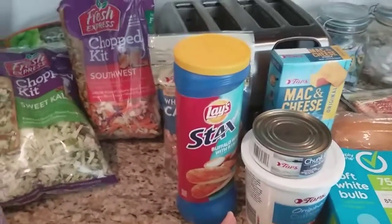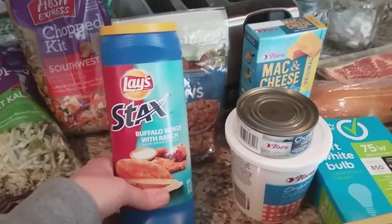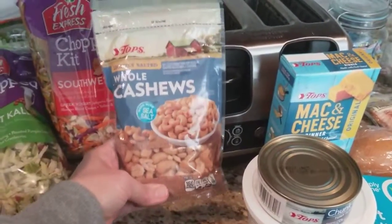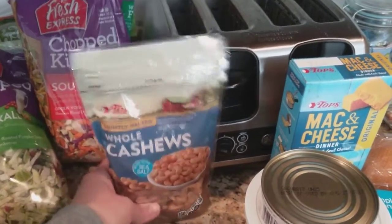The Lays were on sale for $1.25 as well. I got these for Nathan — I got the Buffalo Wing and Ranch. Cashews were on sale for $1.99, so I have whole cashews, lightly salted.